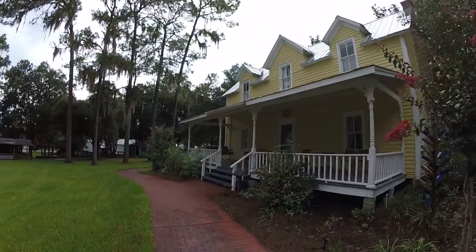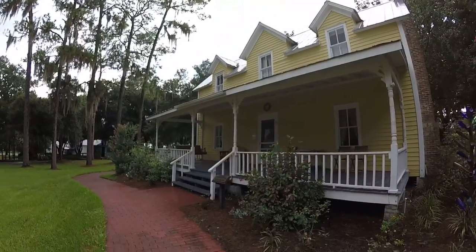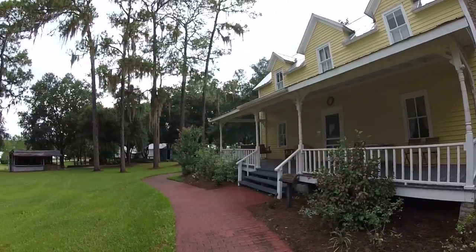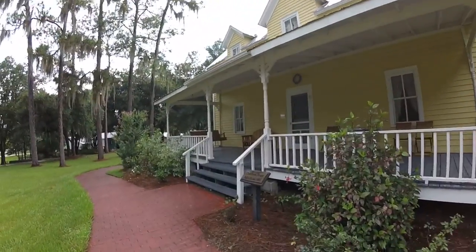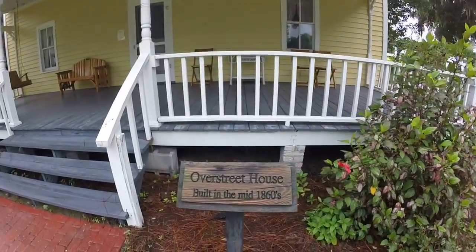Hello everybody, this is Florida Trailblazer. I'm at Dade City Pioneer Museum where you can experience a lot of fascinating history. There are many old buildings here. This is an old house — it was built in the mid 1860s. It's called the Overstreet House.